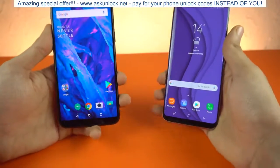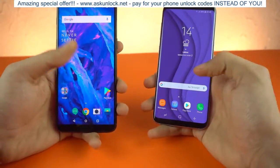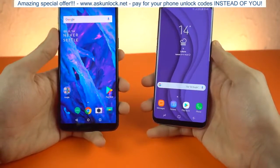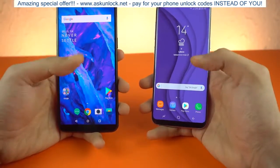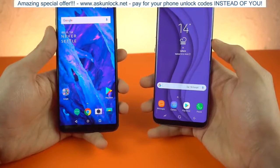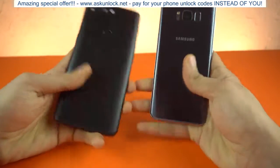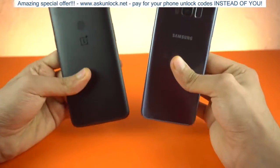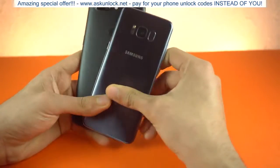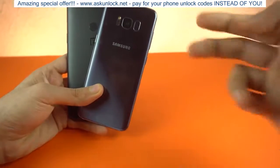Thank you so much for watching this speed test. I hope you guys enjoyed this comparison and I hope it will help you make a decision if you're stuck between these two phones. I actually made a video talking about which one you should go for, taking a look at all the features. You can see that even after all these months, the Galaxy S8 is still keeping up pretty well against phones coming out right now. Hopefully the official Oreo update will arrive on both phones really soon, so we're going to have a rematch. Thank you so much again — subscribe if you haven't, follow me on Instagram, and I'll see you in the next one. Peace out.